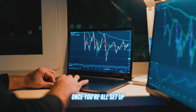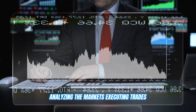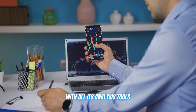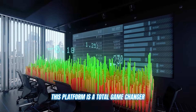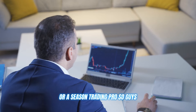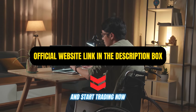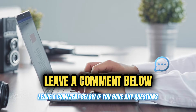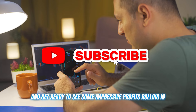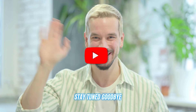Once you're all set up, simply tell the bot what level of assistance you need and let it work its magic — analyzing the markets, executing trades, and giving you a significant edge with all its analysis tools. This platform is a total game-changer, whether you're a fresh crypto noob or a seasoned trading pro. So guys, are you ready to make some serious profits with it? Click on the link in the description below and start trading now. Leave a comment below if you have any questions, hit that like button to show some love, and get ready to see some impressive profits rolling in. Thanks for watching, and I'll see you in the next video. Stay tuned. Goodbye.